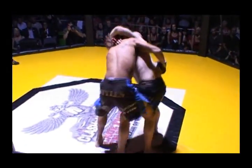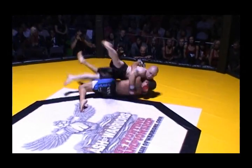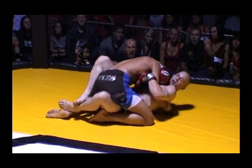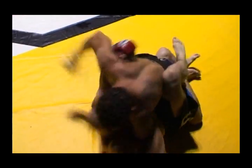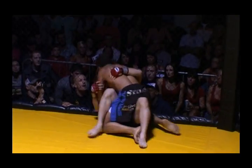Holding on to the cage a bit there. Dennis did well to recover from having his back taken. Looking for a grip — nice! Iron reversal by Dennis, and into half guard. That was very impressive, because Dennis actually had the underhooks there and he was the one that got taken down. Good hip throw by Chesters, cleverly reversed by Dennis.